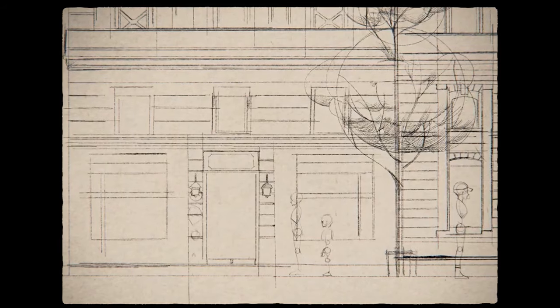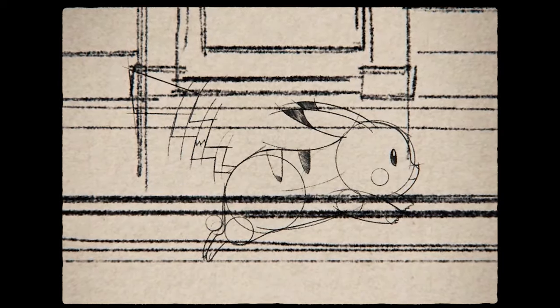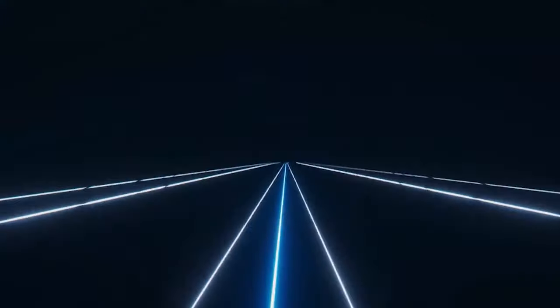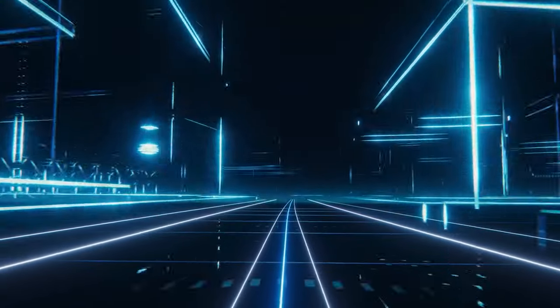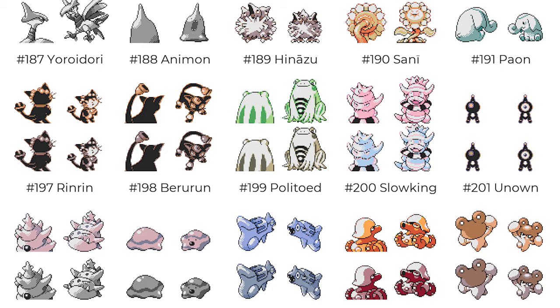Igglybuff looks bald — he is a bald baby in this sprite, that's crazy. Natu looks pretty good, pretty similar to what we actually got. Zatsu is pretty similar. Meril looks really similar as well. Slowking looks pretty similar. Unown too. We've got Baroorun — that's a cool one, he has a bell on his tail. I really like that.